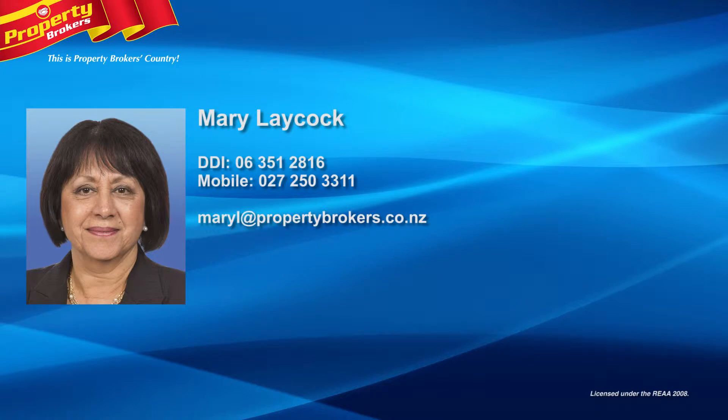Give Mary a call to arrange your appointment to view. Mary Laycock at Properly Brokers Ashhurst — because there's something about Mary. Contact Mary anytime on 027 250 3311.